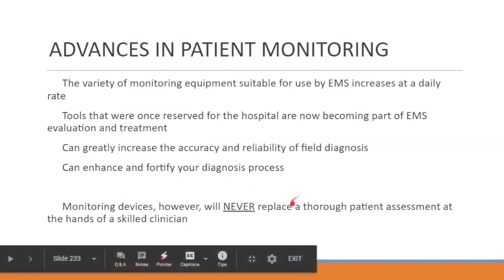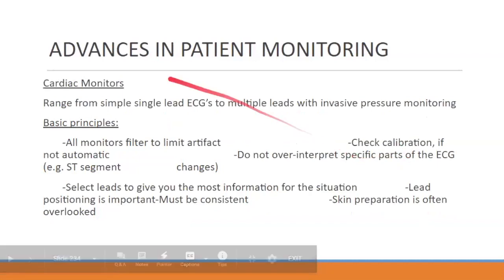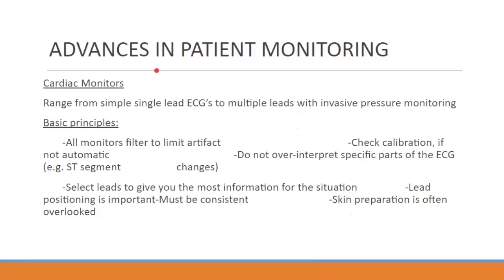None of this will ever replace thorough patient assessment in the hands of a skilled clinician. Cardiac monitors tell us a lot. An ECG can give us such a good picture of what's going on in the patient's heart — how healthy it is, what damages and risks are associated with it, what's going on with their heart.